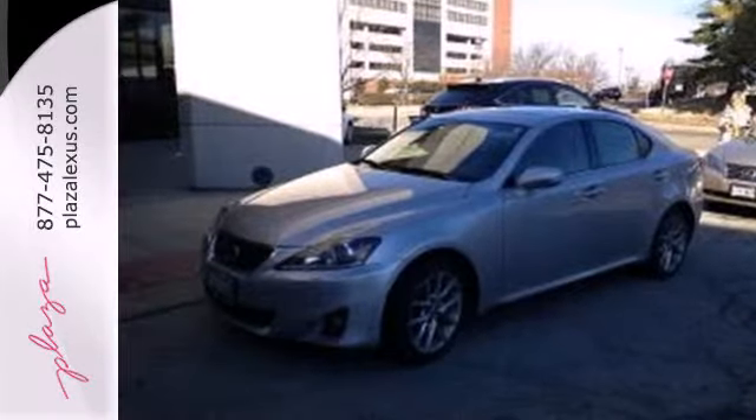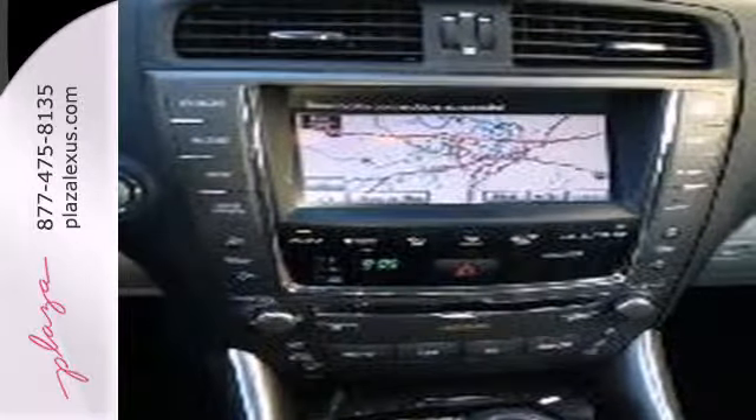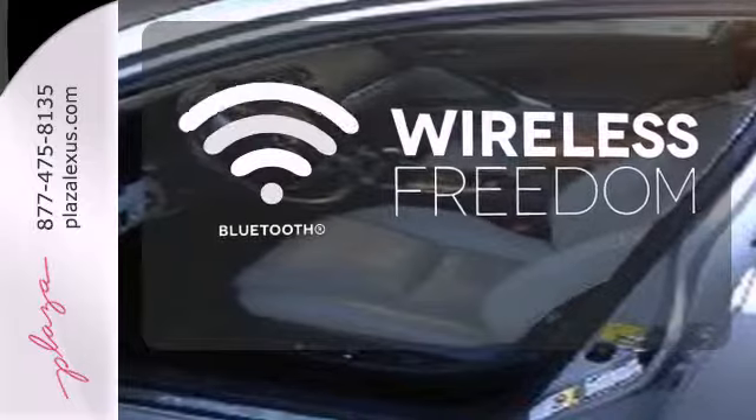It also features a premium 13-speaker audio system with MP3 input, iPod integration, satellite radio, and speed-sensitive volume control. Warm off the chills with the heated seats. You don't have to put your life on hold when you have Bluetooth.